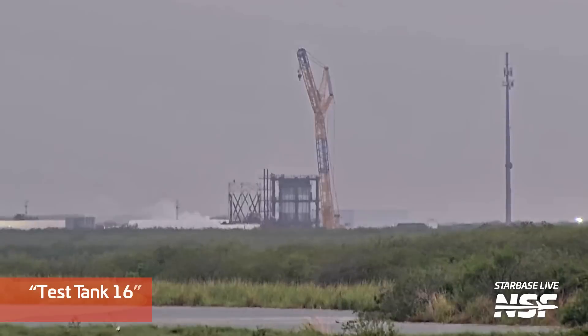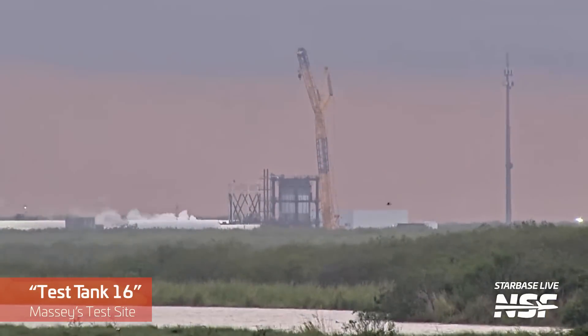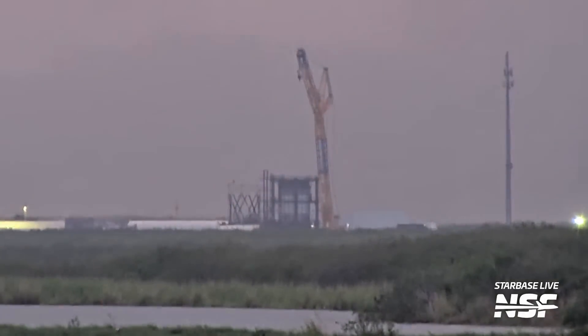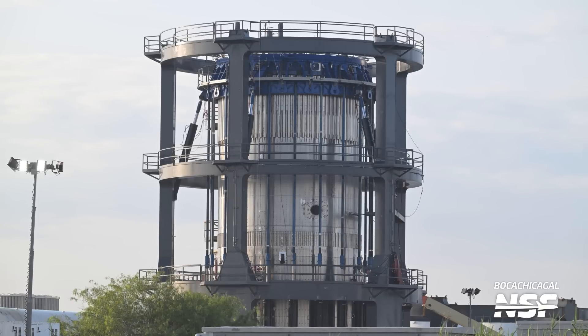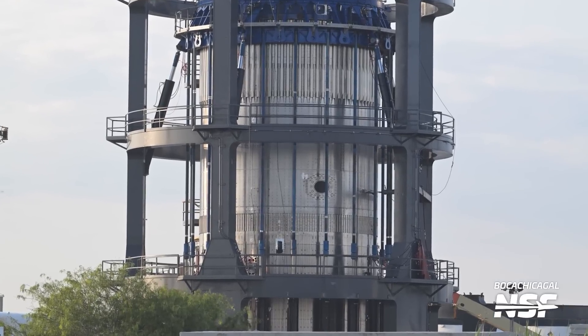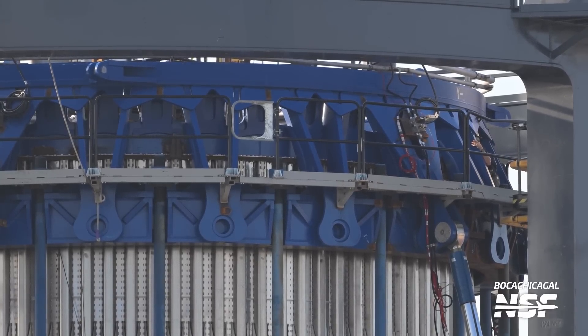Let's move over to the Massey Outpost where SpaceX has continued to test what we're calling Test Tank 16. TT16 is a Block 2 ship aft section with just another dome welded on top to help enclose it and provide an interface for the can crusher cap to push on the structure. This test stand allows SpaceX to test loads on the structure in many directions, and they can even use it to apply uneven loads. Crews even have an actuator installed to the aft flap mount to apply loads. This all culminates in being able to certify the Block 2 ship aft for flight loads, since changes have been made since Block 1.